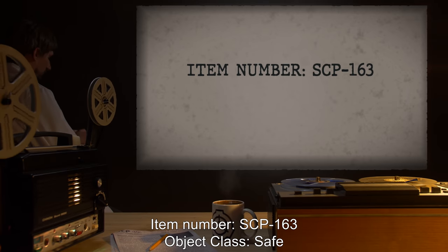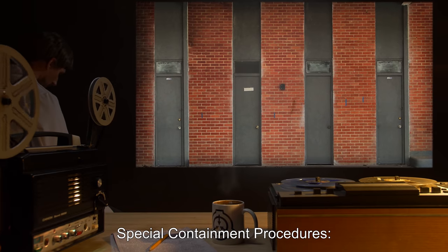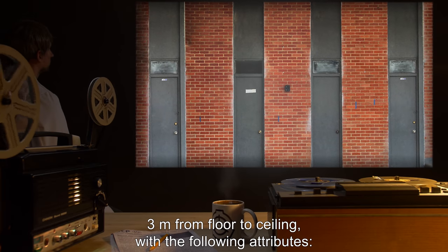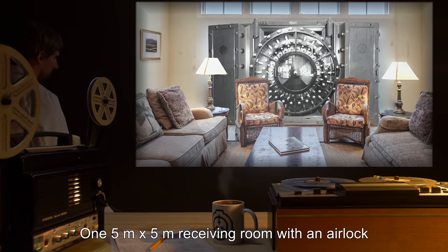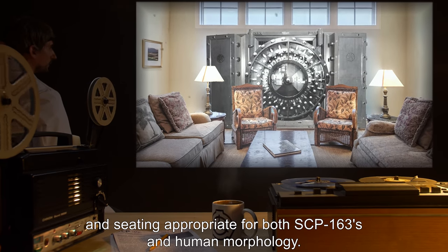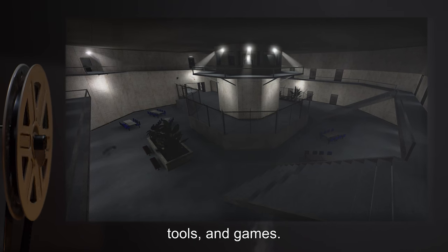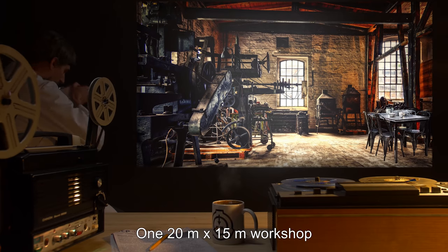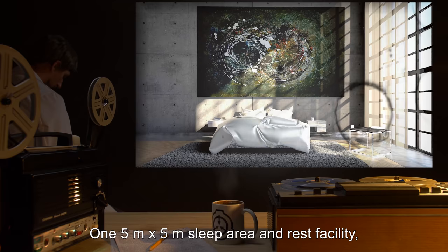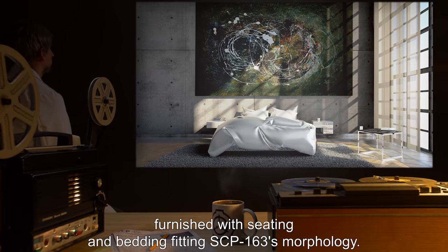Item number SCP-163, object class: safe. Special containment procedures: SCP-163's enclosure consists of four adjoining rooms, three meters from floor to ceiling. These include: one five-meter by five-meter receiving room with an airlock and seating appropriate for both SCP-163's and human morphology; one five-meter by three-meter storage room capable of storing SCP-163's isolation suit, tools, and games; one twenty-meter by fifteen-meter workshop and dining area which contains all salvage technology including SCP-163-1; and one five-meter by five-meter sleep area and rest facility furnished with seating and bedding fitting SCP-163's morphology.